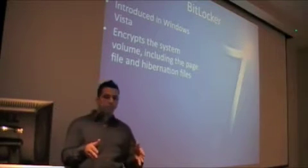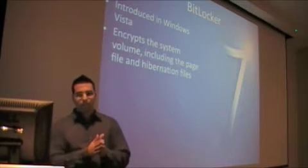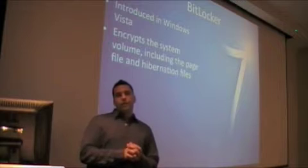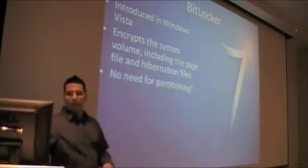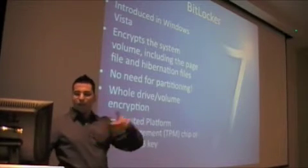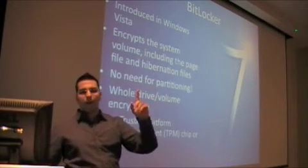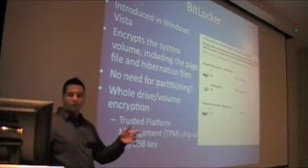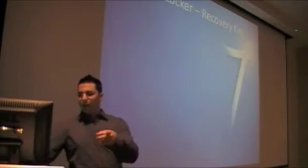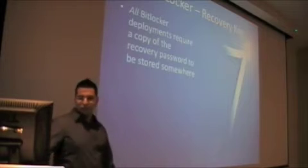And I mean no one. Does it support 3rd party two-factor authentication plugins such as an Aladdin token? No. There's no need for partitioning and whole disk encryption. It does need a trusted platform module chip, which unfortunately not that many machines come with.